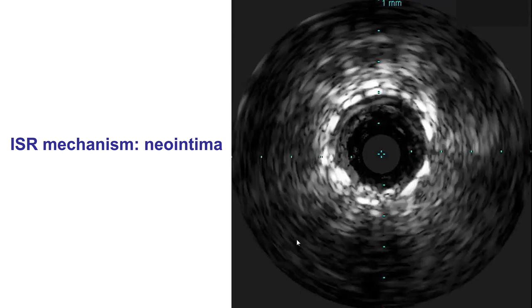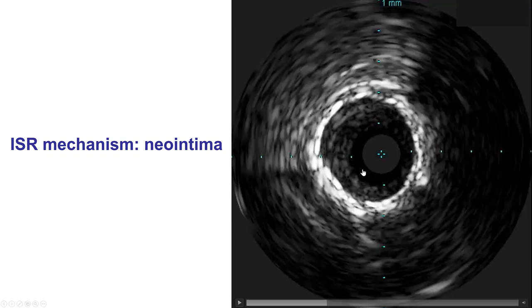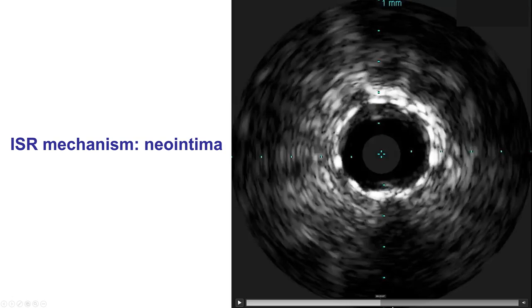We did perform intravascular ultrasound to confirm the mechanism of in-stent restenosis. What we're seeing is that the stent is well-expanded; however, there is a lot of neointima formed inside the stent. This is an example of in-stent restenosis due to significant neointima formation. Other parts of the stent were actually okay.